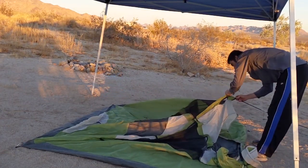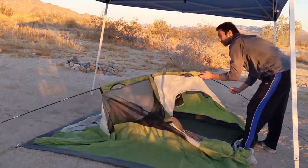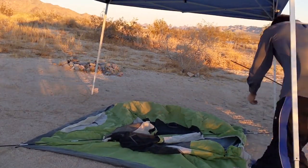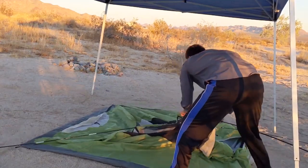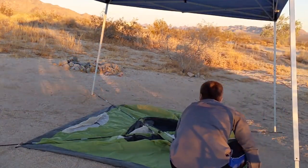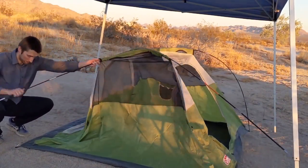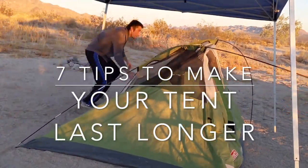What is going on people and welcome to the channel. Everyone wants their tent to last longer — if you don't want your tent to last longer, I don't know why you're here. But if you are one of those people that loves camping and wants their tent to get them through many camping adventures, then you came to the right place. You need to watch my 7 tips to make your tent last longer.